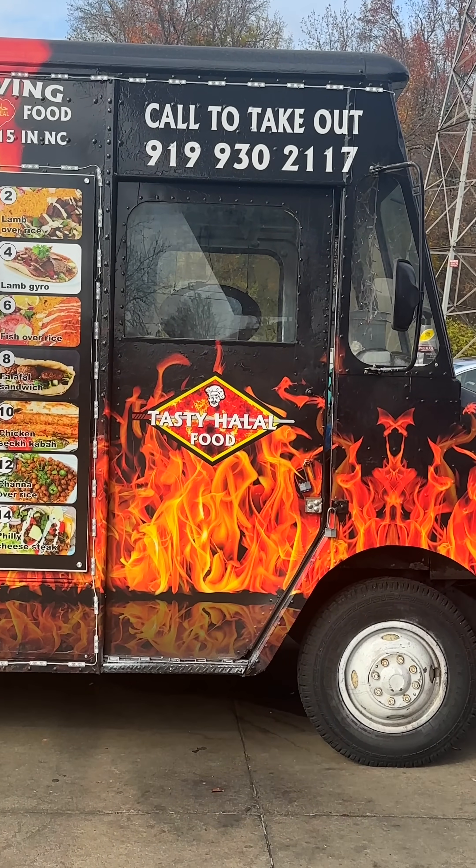Reviewing a tasty halal food truck in High Point, North Carolina. Do I know where I am? Nope. But what I do know is this is a very popular food truck that everybody just goes crazy about. This food truck sells halal food. I love halal food. Let's see what this is hitting out.